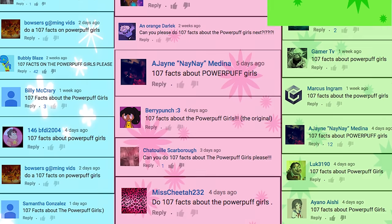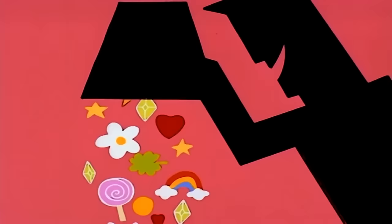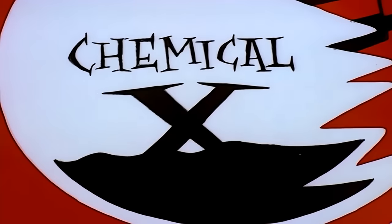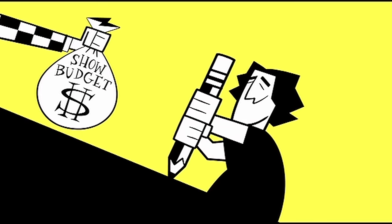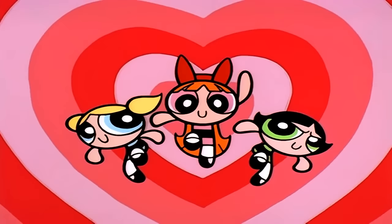Sugar, spice, and everything nice, plus a dash of Chemical X for good measure. These were the ingredients chosen to create three of the most iconic animated superheroes of the 1990s: the Powerpuff Girls.